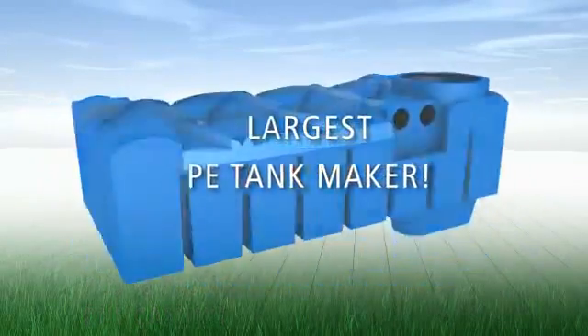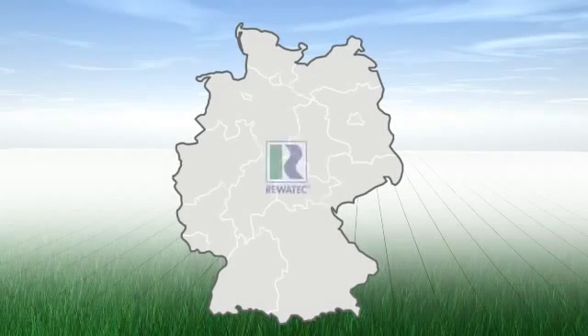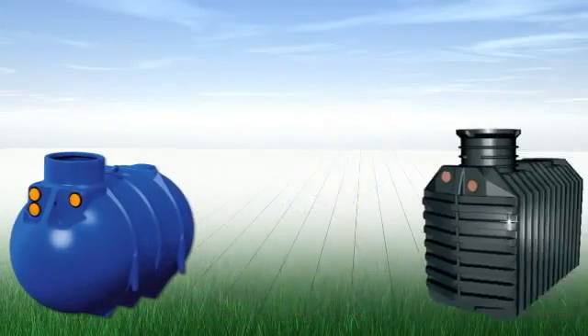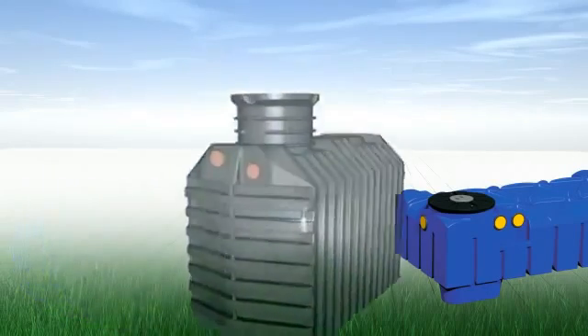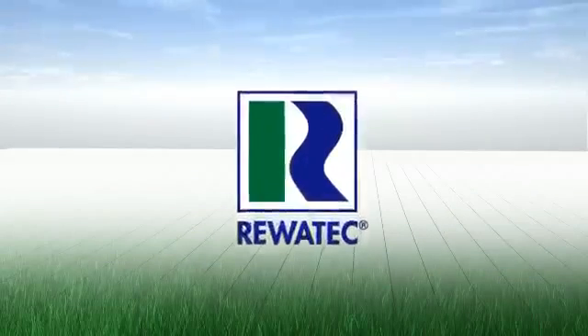As the largest PE tank manufacturer of rainwater and wastewater tanks manufacturing exclusively in Germany, we are able to provide real cost effectiveness and we give a 25-year guarantee on all ground tanks. Benefit from true innovation, more performance and more service. Benefit from Rivetec.